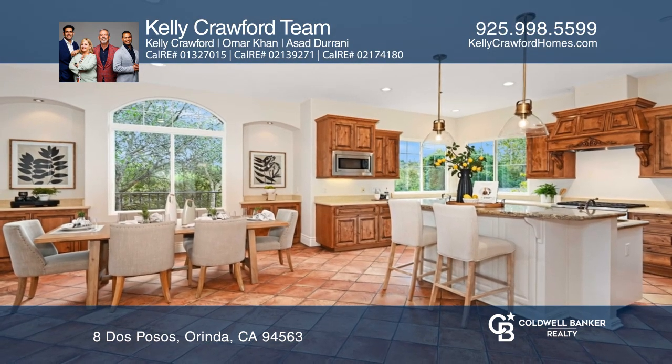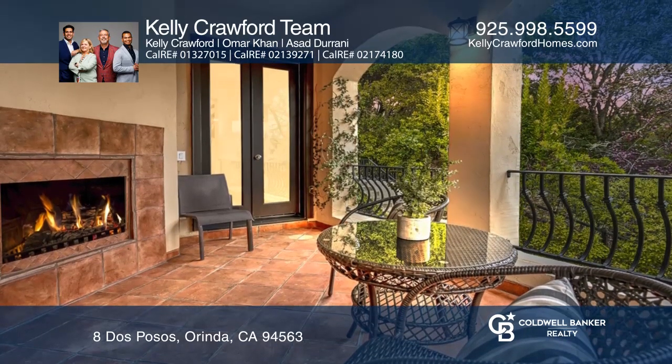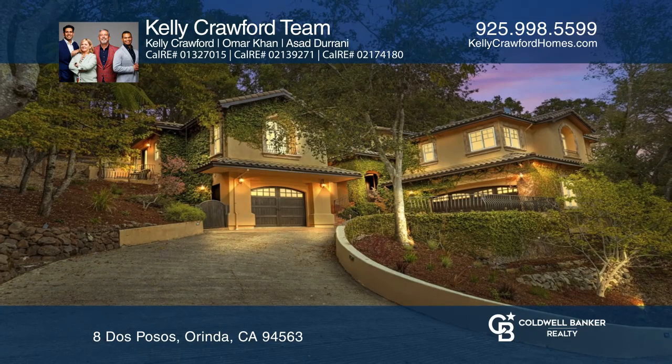The large eat-in kitchen and terrace provide a special place to enjoy hillside views. The Kelly Crawford team is ready to answer any questions you may have. Give them a call today.